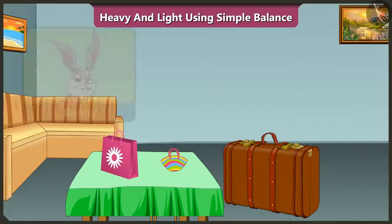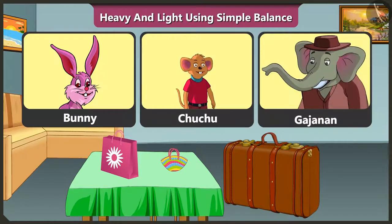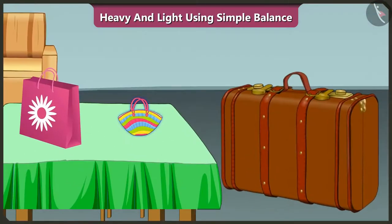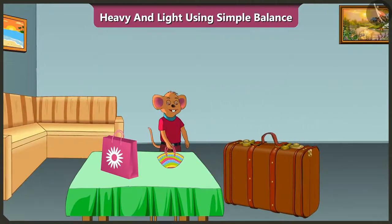Friends, Bunny and Chuchu are going on a trip with Gajanan. Look, this is their luggage. Can you tell me which among these bags can Chuchu lift? Yes, Chuchu can lift the smallest and lightest bag. Chuchu has taken his bag.